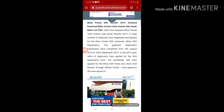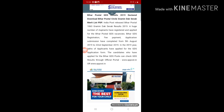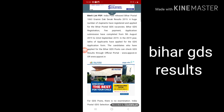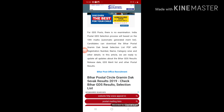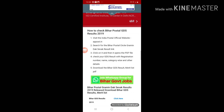Hello dear friends, today I'm telling you about your result, so listen carefully and watch the complete video. As you can see in this article, India Post has released the Bihar Postal 1063 Gramin Dak Sevak result 2019. A huge number of aspirants have registered and applied for the Bihar Postal GDS vacancies. Bihar GDS registration, fee payment, and application submission were completed from 5th August 2019 to 22nd September 2019.